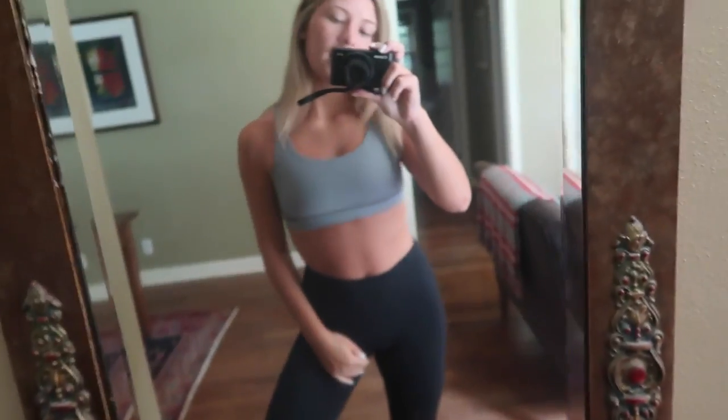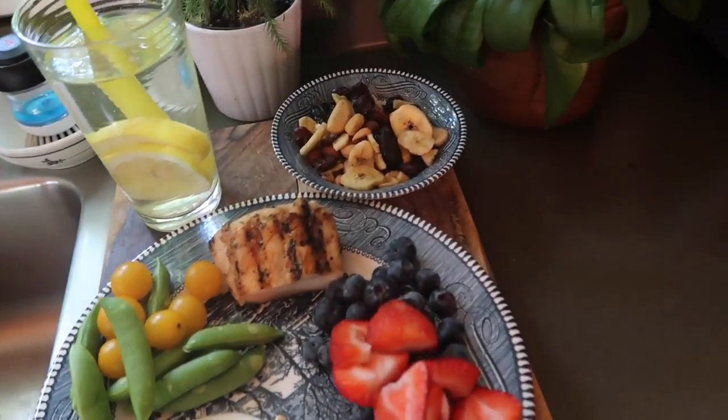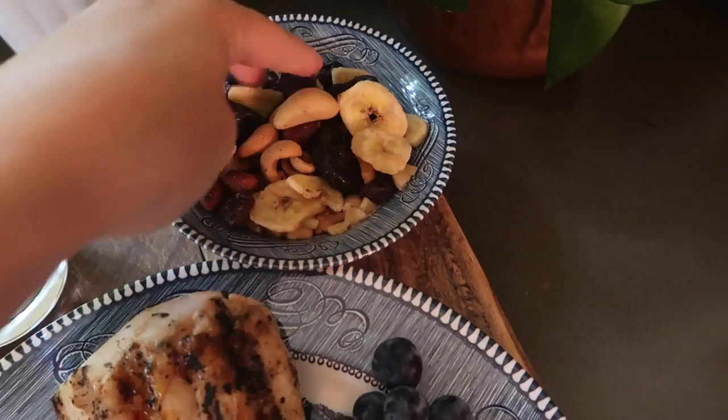It's the easiest thing and it's perfectly packable for work. I just changed into my workout gear because me and my mom are going on two workouts. This is my completed lunch — it's very simple, but I always try to have a protein, a vegetable, a fruit, and then a fruit and nut mix.